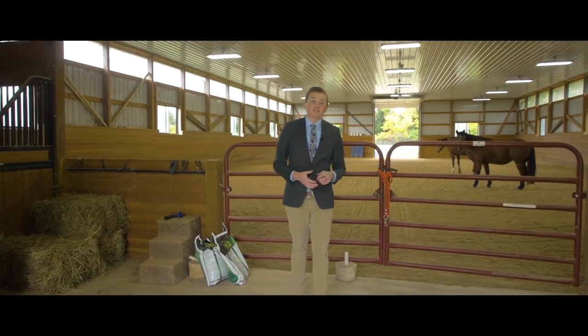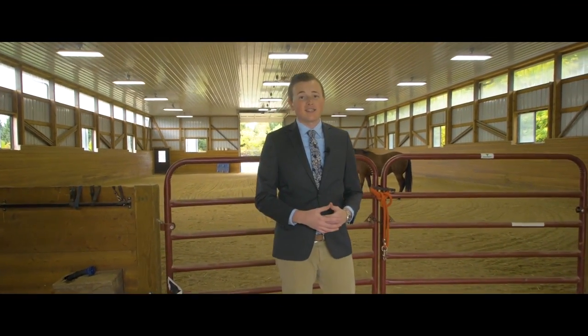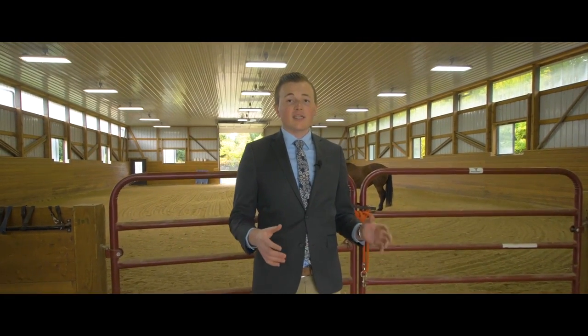Reach out to me today to schedule a showing, fall in love, and write an offer on this incredible estate. Thank you so much for watching, and make sure to connect with me on all of my social media platforms as well to start a conversation. Hope you enjoyed 7783 Sherman Court.